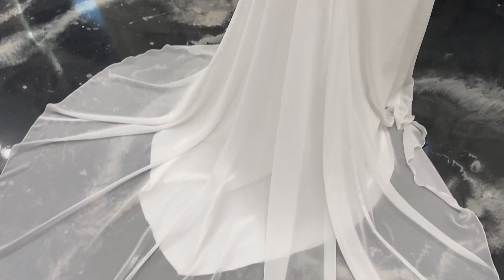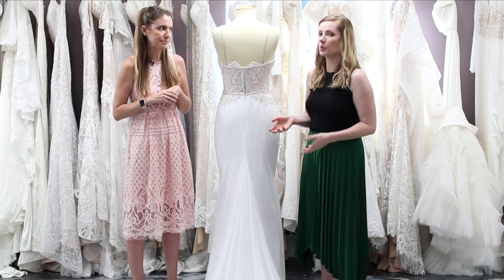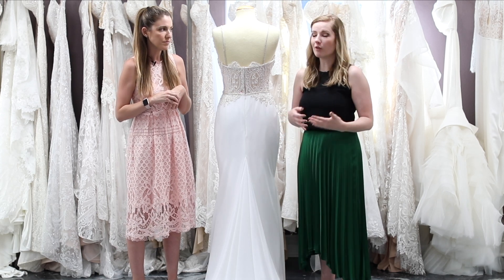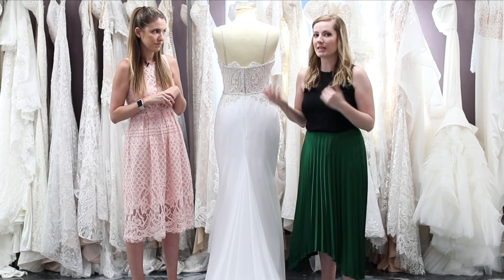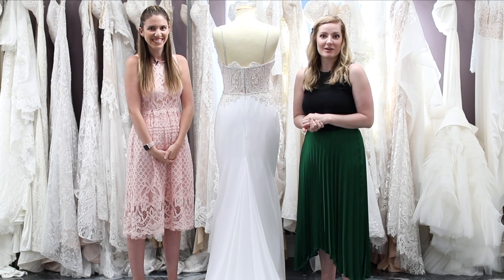One thing you guys can do during your dress search appointments is you can actually ask your stylist to clip up a bustle like we're going to do, so you can see what the dress you love would look like with the bustle and fully envision how it's going to look from the beginning to the end of the day. So we are going to get this clipped up and show you what the bustle looks like.